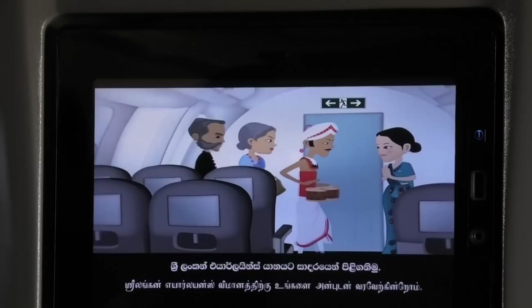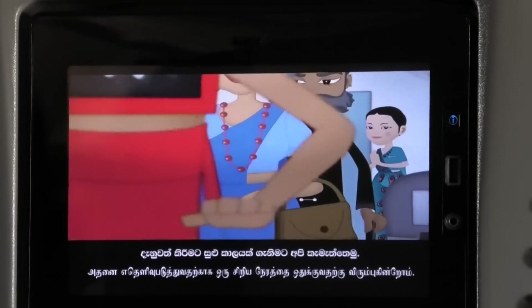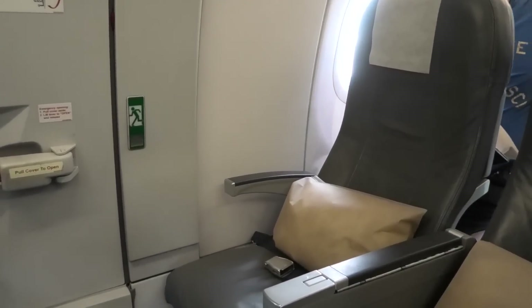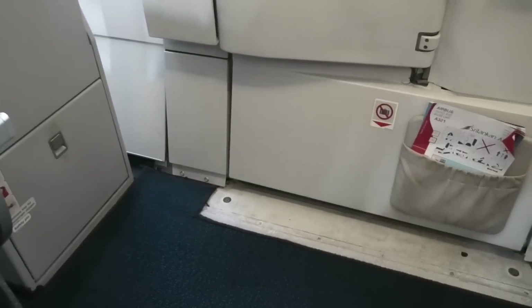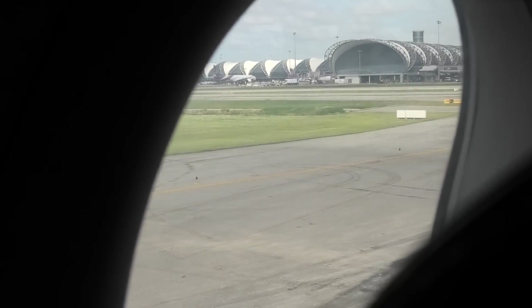Welcome on board Sri Lankan Airlines. We'd like to take a few moments to take you through the safety procedures on board this flight. I was sitting in row 22, which was an exit row. This meant I had heaps of legroom, but sadly not great access to a window, so the taxi and take-off footage isn't the best, as I had to twist right around to get any sort of view.